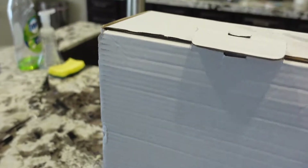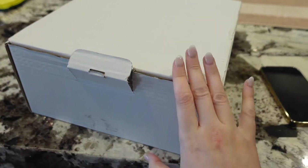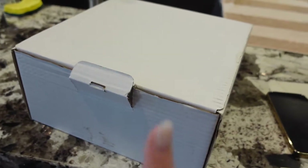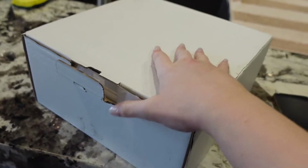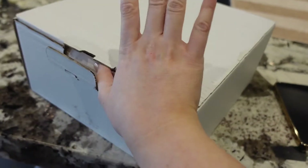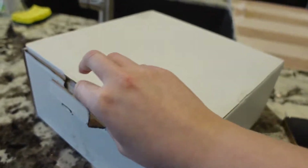I actually went to the local Neiman Marcus store here in Scottsdale and tried to go buy this bag at the store, but they actually didn't order it because there were only 22 of these left in the U.S. And I believe this one came from Dallas.